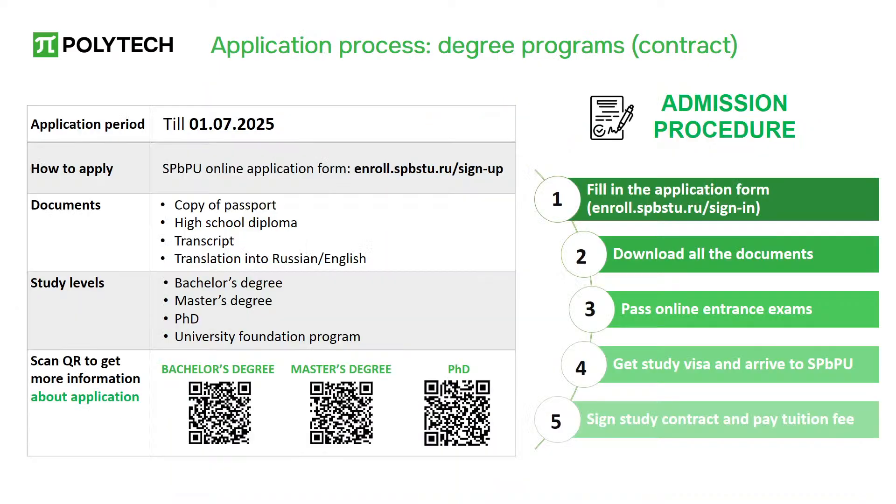You can be enrolled at Polytech for both paid and free education. To be enrolled as a self-funded student, you need to fill out an application form online and take entrance exams. You can submit your documents through the online application system of SPBPU; the application period lasts until August 2025. First, fill out the application form online — you can submit your application starting right now. Upload all necessary documents, including your passport and educational documents with grades, to your personal account, then submit and wait for the manager to contact you in the chat box.